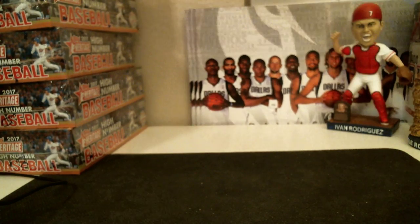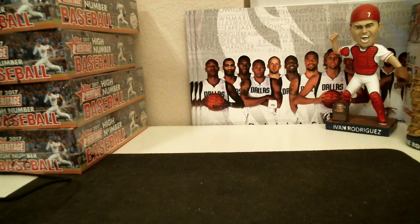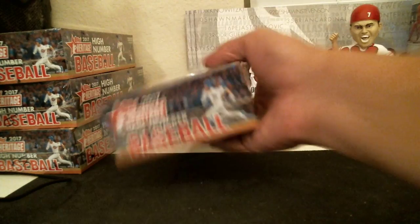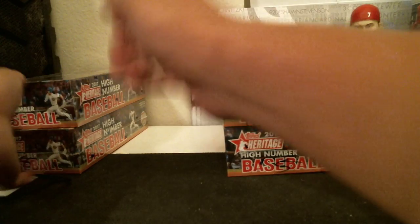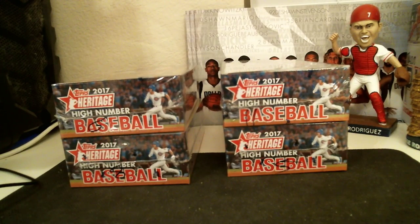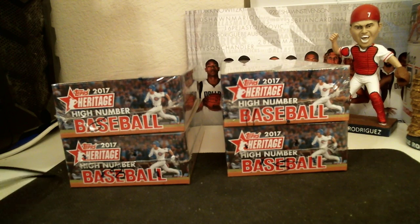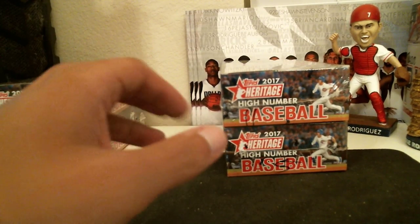Alright guys, we'll get started here with the Tops Heritage High Number Baseball Break Number 13. If you are interested in Tops Triple Thread, we have three more boxes left for our random team break. Three boxes is $25 per team. You get a random team — $25 could land you the Yankees, could land you the Dodgers. Funny story: last break, one person bought two spots in the random break and landed the Dodgers and the Yankees. Didn't really hit any cards, but he still hit. So we have four boxes left — we'll do the last four boxes of the case. If you want to fast forward or go get a drink, take care of that now. I'm going to open up a couple packs and then we'll get started.